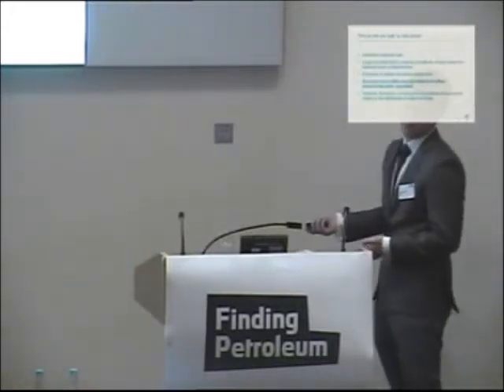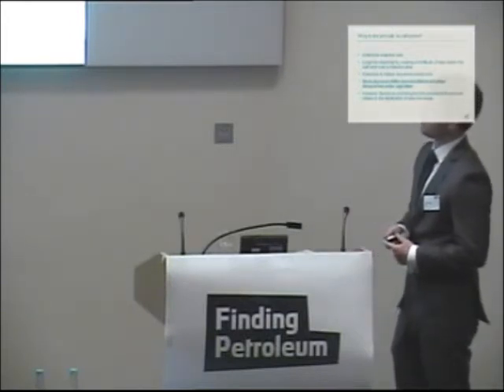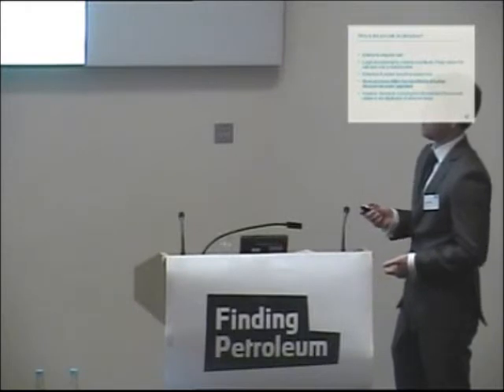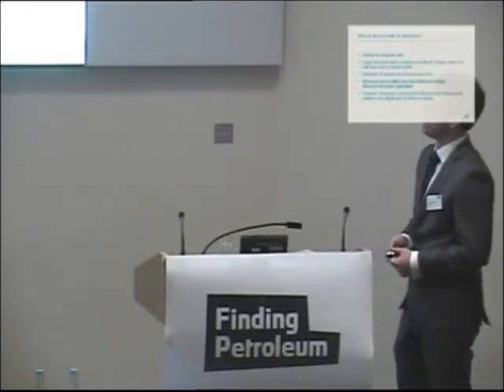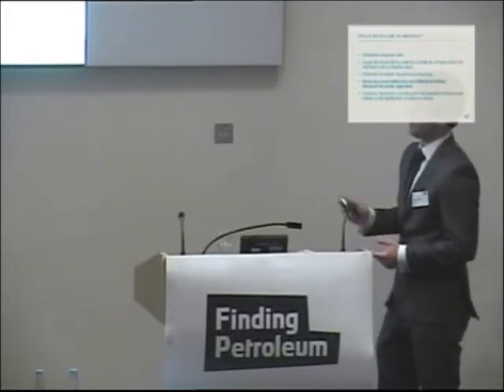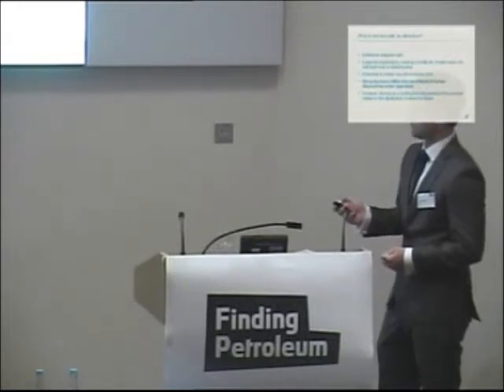Why is the pre-salt so attractive? We have this extensive evaporite seal, these large structural highs which create a multitude of traps below the salt layer over a massive area, and extensive and mature lacustrine source rock. But the key one that everyone's interested in is that we've got several proven billion-barrel oil discoveries, with further discoveries under appraisal. However, the key to unlocking the full potential of the outer high is to get an understanding of the distribution of reservoir facies.